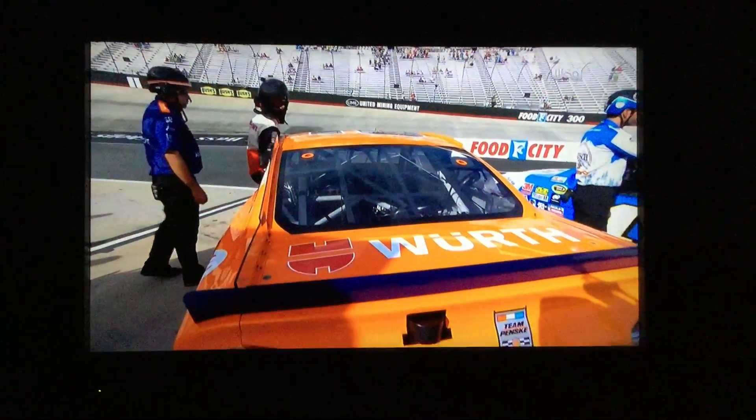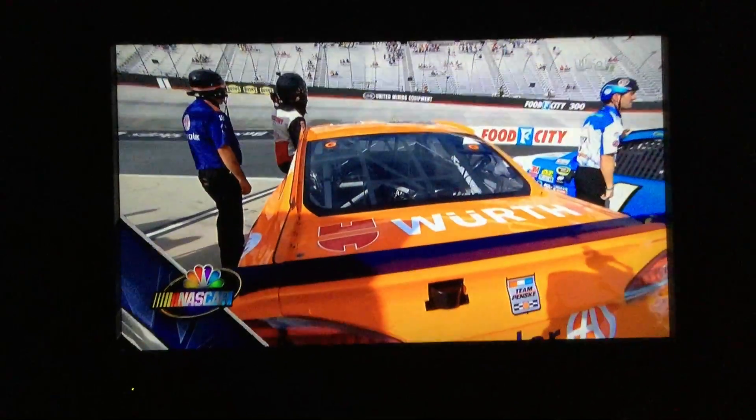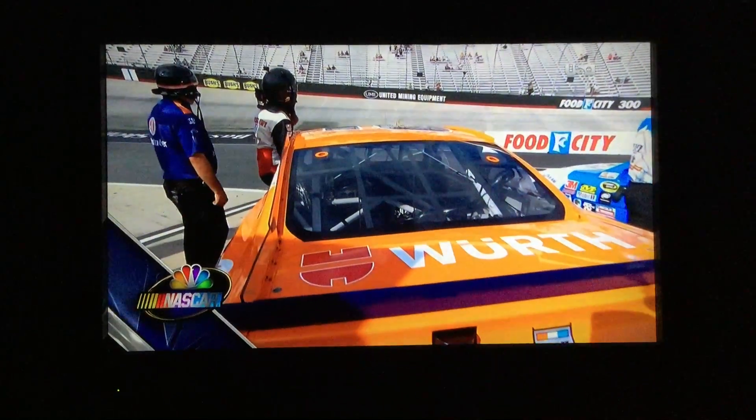We'll see if he has that confidence and feel as round one is about to get underway for NASCAR Sprint Cup Series qualifying from Bristol.